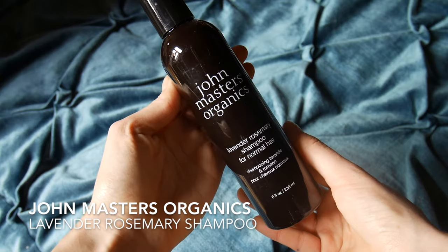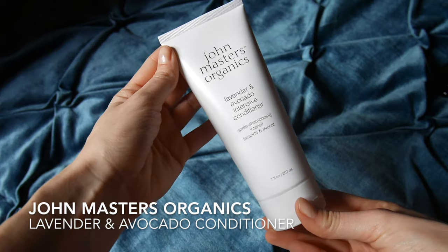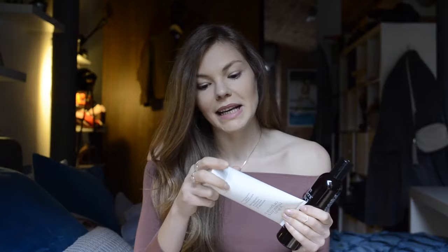Another range that I really like is by John Masters Organics — this is the Lavender Rosemary Shampoo for normal hair, and I also have the Lavender and Avocado Intensive Conditioner. Besides the fact that it works amazingly, it also smells really nice and it's silicone-free. It's not heavy on your hair but cleans it very well. The conditioner is really nice as well. Since I started using it, it strengthens my hair, tames it — they're not like a lion's head after washing — and it also detangles them.